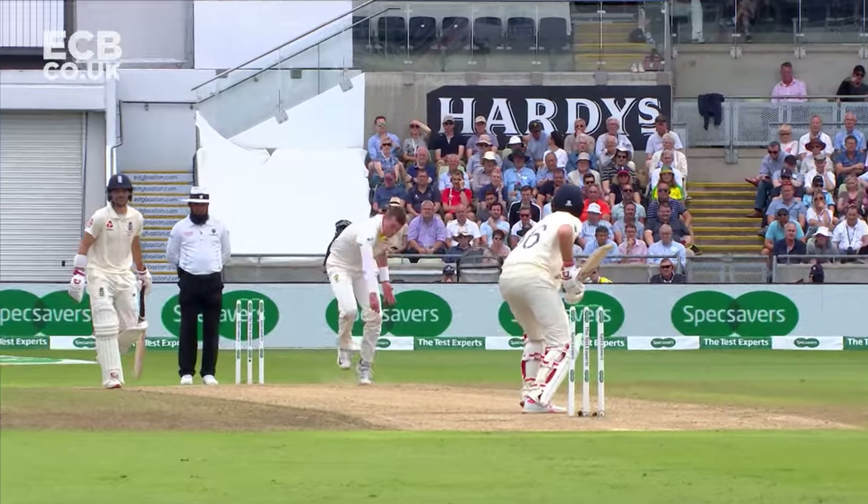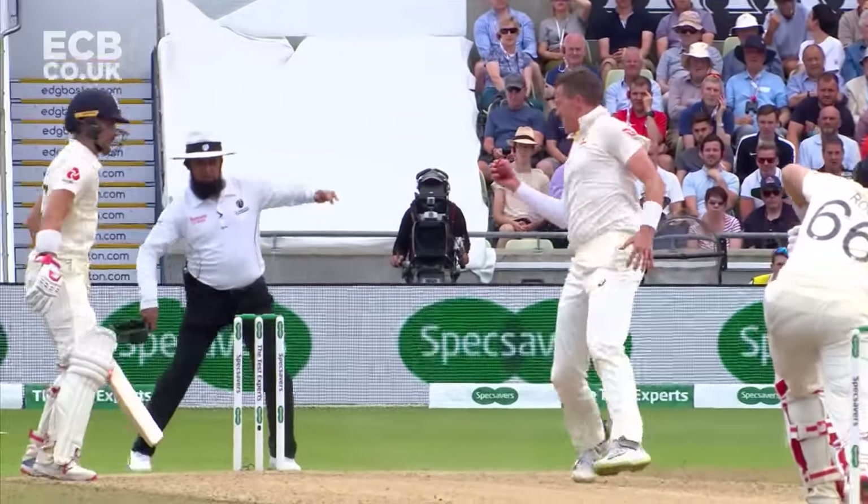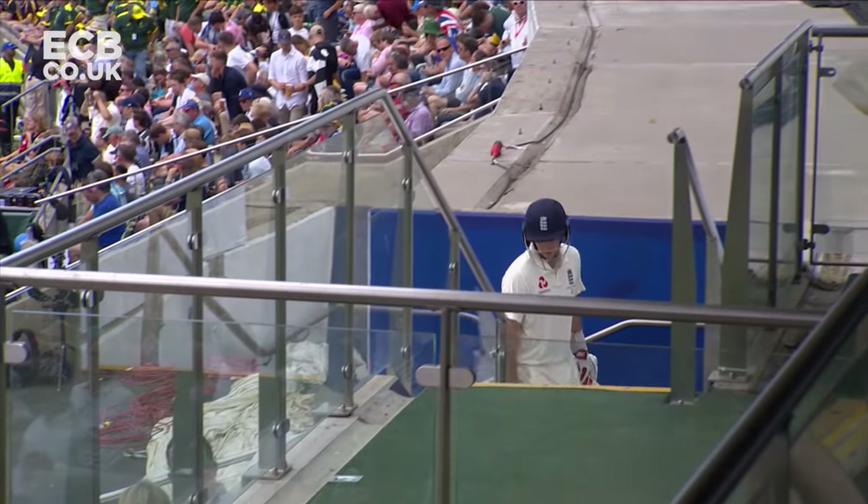Brilliant from Siddle — that wicket that Australia desperately needed, and this is a smart catch.